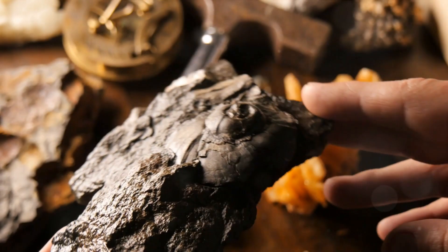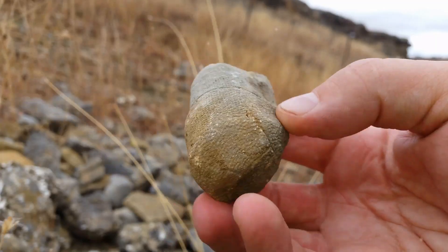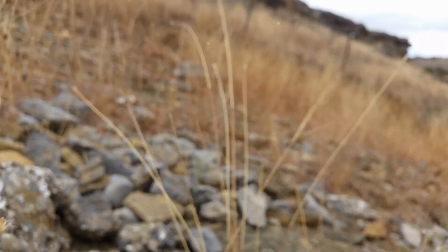Welcome to Brain Booster. Have you ever pondered what time would look like if it were tangible? Fossils are the closest we can get to that. These fascinating artifacts are more than just remnants of the past — they're the preserved remains or traces of ancient organisms.